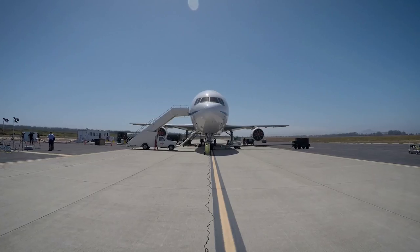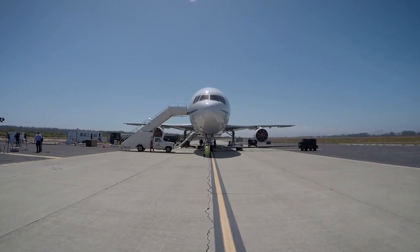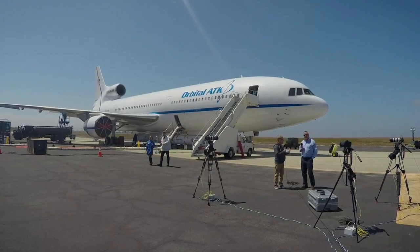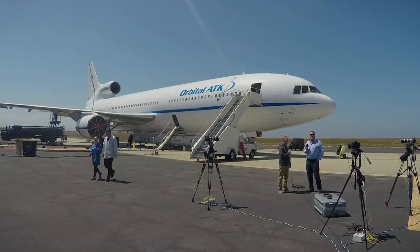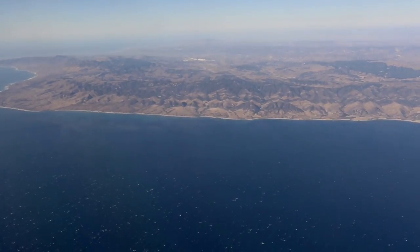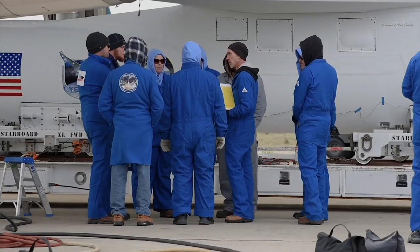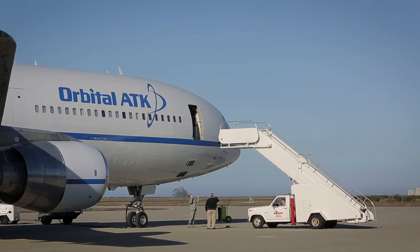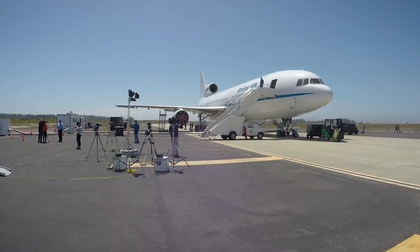The weather we're seeing right here for Vandenberg is phenomenal — and this is not your typical weather, is it Mick? No, Tiffany. The hot pad is right out at the airfield, just off the Pacific Ocean, so normally what we see is wind blowing down the airfield, fog, and engineering teams bundled up in jackets and hoodies. Today is an absolutely gorgeous, beautiful California day to prep for ferry flight.